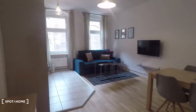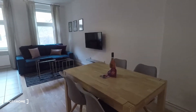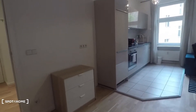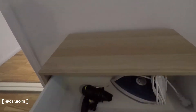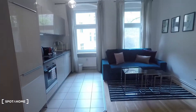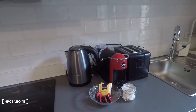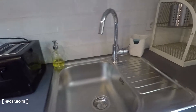Look at this spacious living room and kitchen. There's a dining table here with four chairs, equipped with iron and hair dryer. Here you have an electronic stovetop and oven. That's the fridge and big freezer below, water boiler, coffee machine, toaster, and sink. It's a very well equipped apartment.